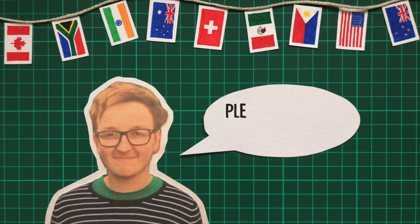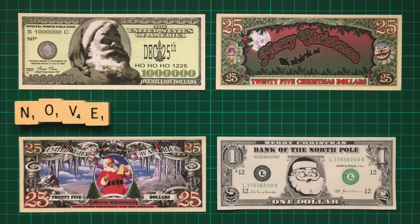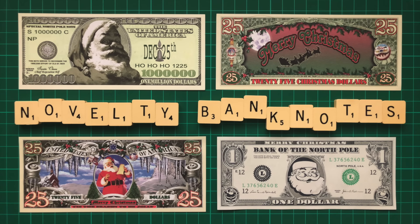If you enjoy this video, please consider subscribing. On the lowest rung of the ladder, there are novelty banknotes — I'm talking the cringe-inducingly garish, such as these designs.